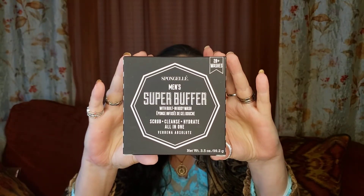I buy these for my husband, and that's what I bought this for. This is a Sponge-Ale — people pronounce it different — men's super buffer. It says 20-plus washes. Not my big man, but this is nice though, and it smells really good, guys. The scent is Verbena Absolute, so I'm assuming it smells like verbena.